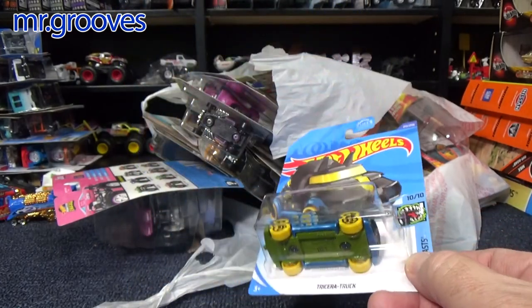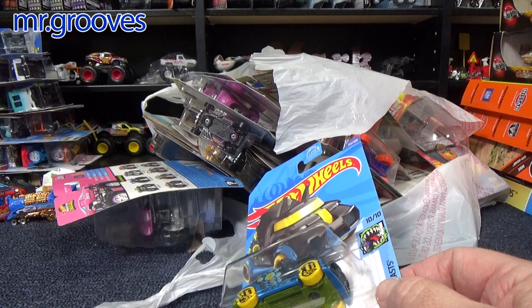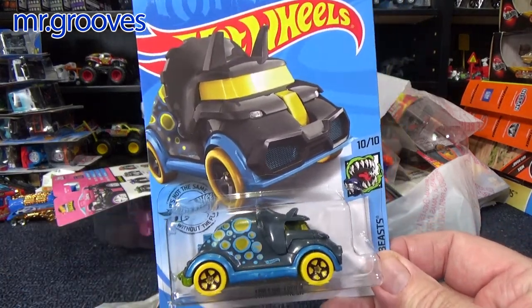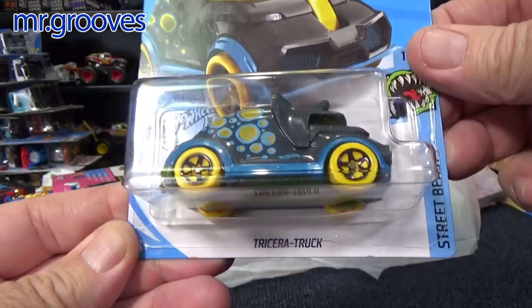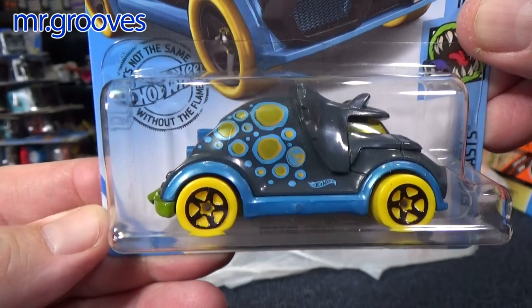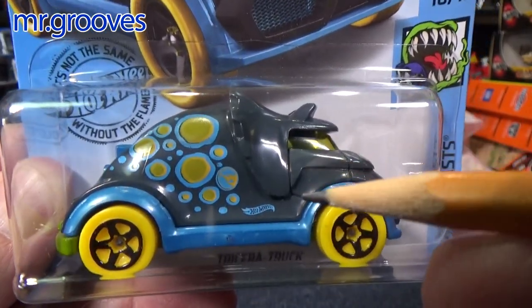Here we have all this stuff — this is all the stuff I bought. If you guys know me, I'm a bargain shopper. So I'm not gonna say the prices — I don't want to upset people. But I don't pay a lot of money. Anyways...